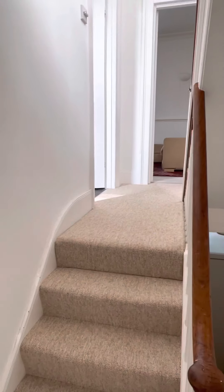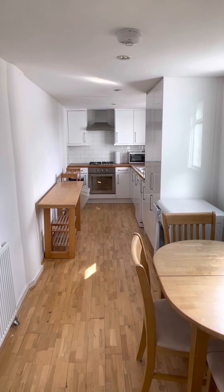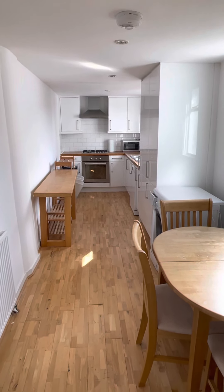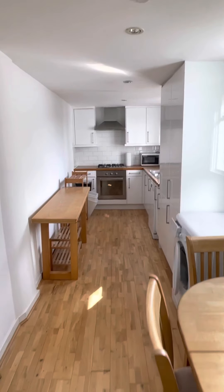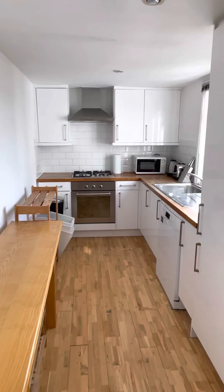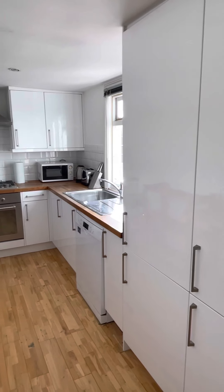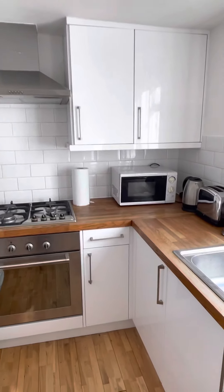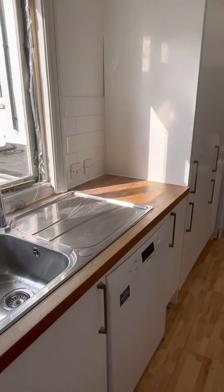The kitchen is directly ahead — a really nice big long kitchen diner. Room measurements are maximum measurements: six meters by one meter nine. As you enter there is room for a table and chairs. It has a washing machine, gas hob, oven, fridge freezer, and dishwasher — a nice glossy white kitchen with solid wooden worktops, lovely and bright with two large windows.